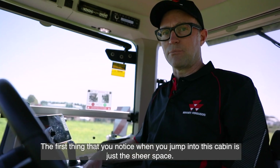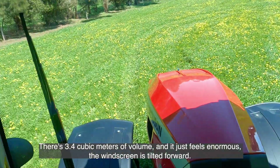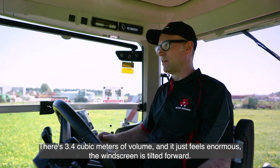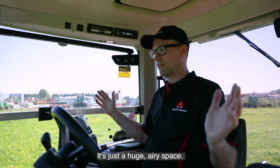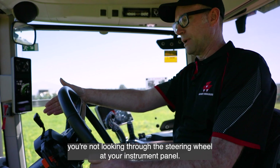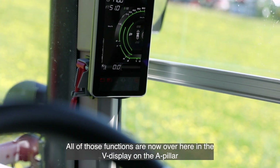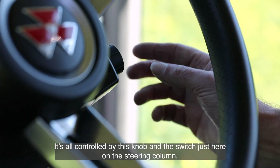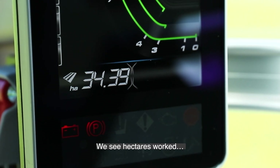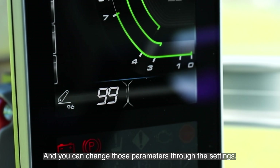The first thing you notice when you jump into this cabin is just the sheer space — 3.4 cubic metres of volume, it just feels enormous. The windscreen is tilted forward, giving a huge airy space. Right in front of you, you no longer have the dashboard; you're not looking through the steering wheel at your instrument panel. All of those functions are now in the V display on the A pillar, controlled by a knob and switch on the steering column. You can see hectares per hour, hectares worked, hours, fuel burn, and your linkage, and you can change those parameters through the settings.